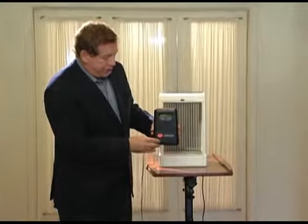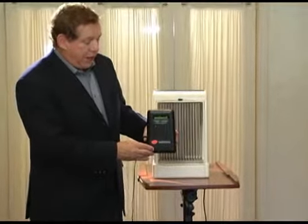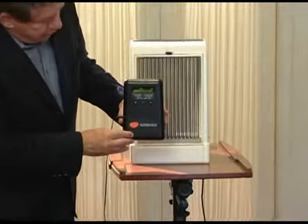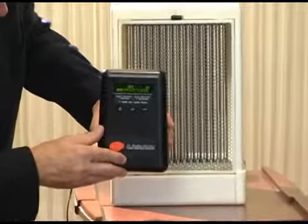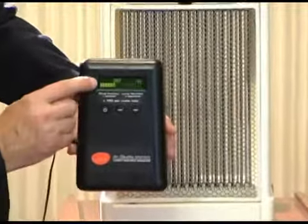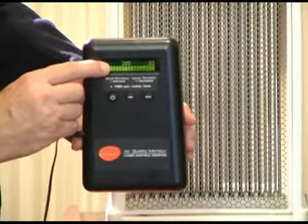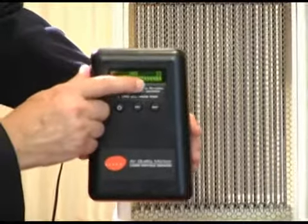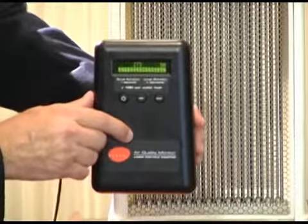This particular machine here is just a testing machine for sampling the air quality. It measures the number of particles per cubic foot, and it has readings for the large particles and the smaller particles. Multiplying by 100, you can see there are 28,500 of the 1-micron particles per cubic foot, and about 5,000 of the larger particles.